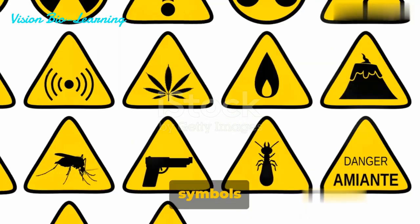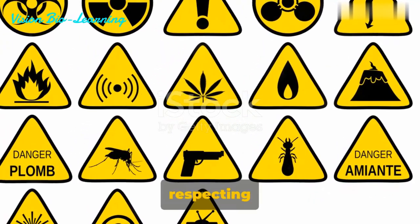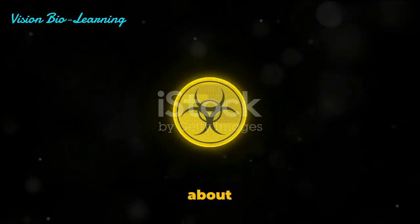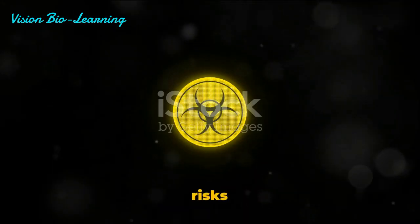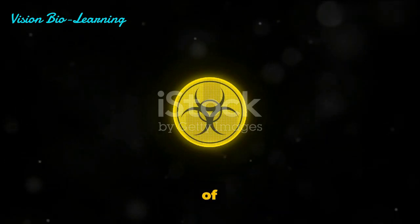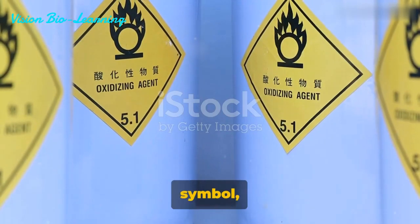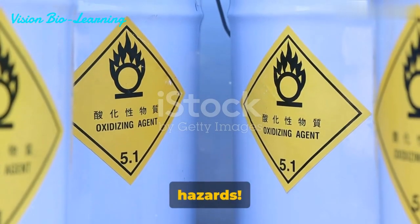Understanding these symbols isn't just about being safe. It's about respecting the space in which crucial scientific work is conducted. It's about acknowledging the inherent risks of pushing the boundaries of knowledge. So next time you see this symbol, know it's a heads-up for possible hazards.